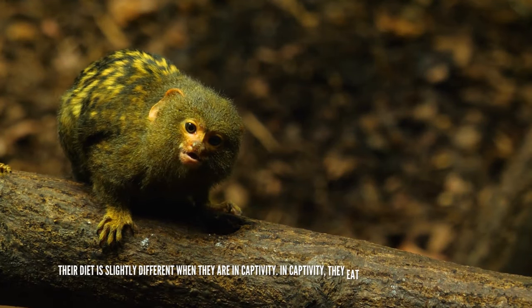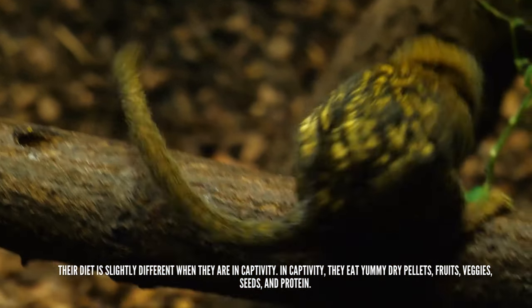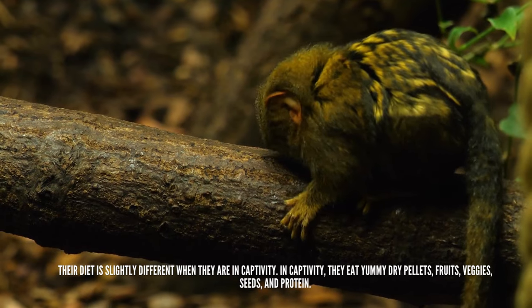Their diet is slightly different when they are in captivity. In captivity, they eat dry pellets, fruits, veggies, seeds, and protein.